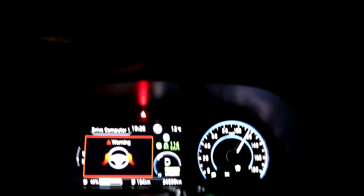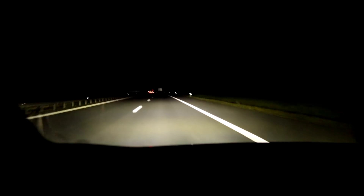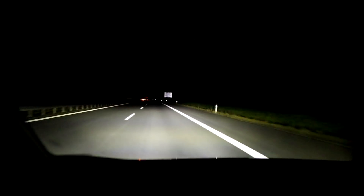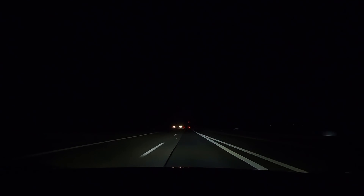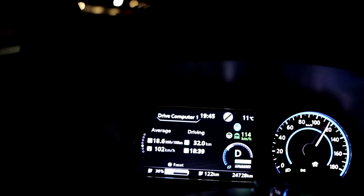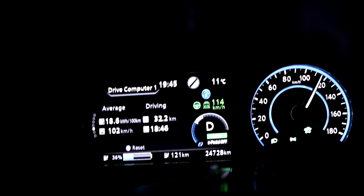Everything is the same — 12 degrees, Eco mode, climate is off. I turned it off because it was even colder with the climate on, and I tried whether the fogging of the windows comes back, but it didn't happen again. I turned around — still driving 114. It got a bit colder, 11 degrees now. Our consumption is very, very high: 186. Something's wrong — it shouldn't be that high.